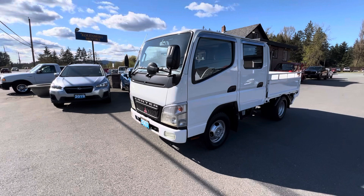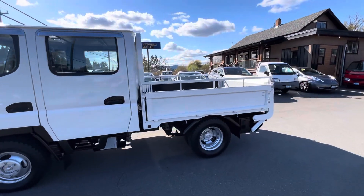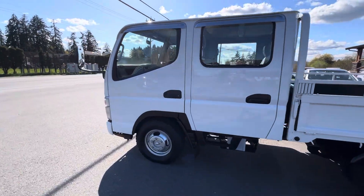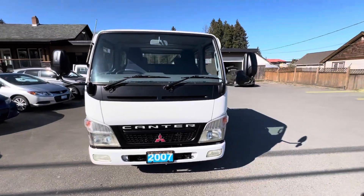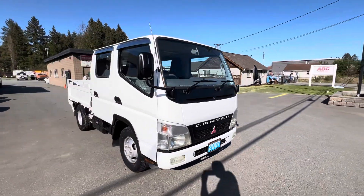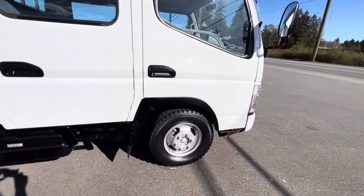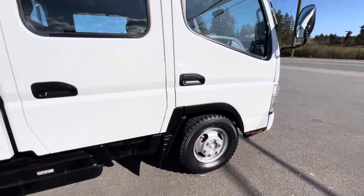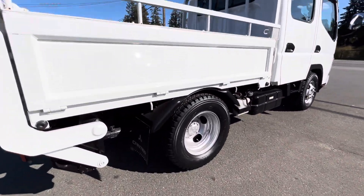2007 Mitsubishi Canter, four-door, four-wheel drive with a four-cylinder diesel engine. It has all six brand new Toyo M55 tires, and the rear is a dually.